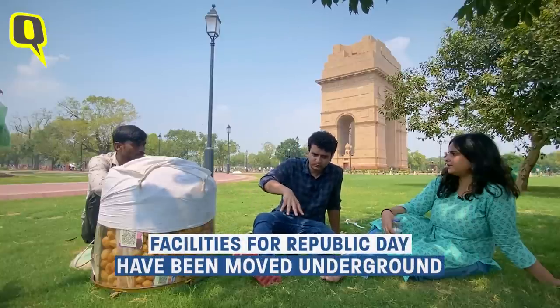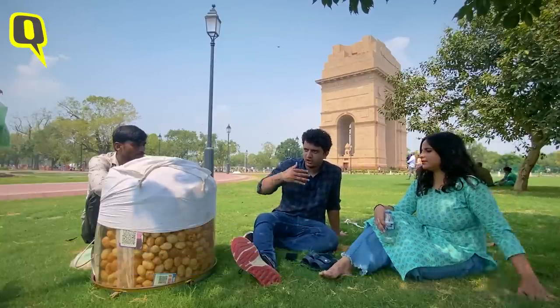All the facilities required for the Republic Day parade have been moved underground. So the whole problem of dismantling facilities and other things being destroyed is not really going to be an issue anymore.